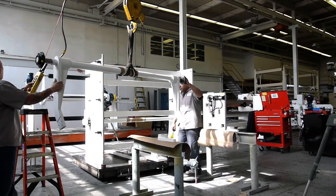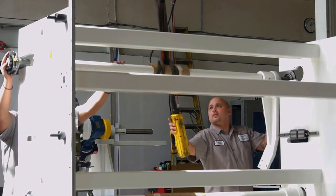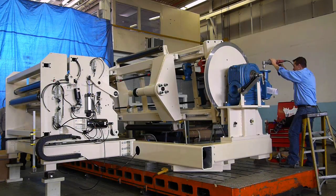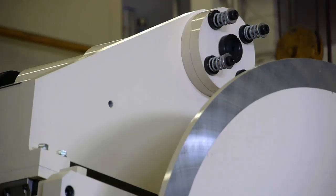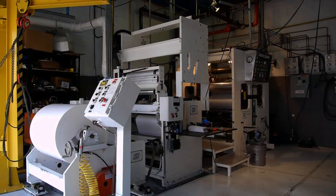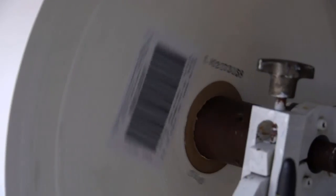We turn our attention to a company that has set the bar in its field. Despite reports, manufacturing is alive and well in America and remains the lifeblood of the country. Every day, companies are producing materials and products that are making this country run. And each year, the technology behind manufacturing gets more and more advanced.